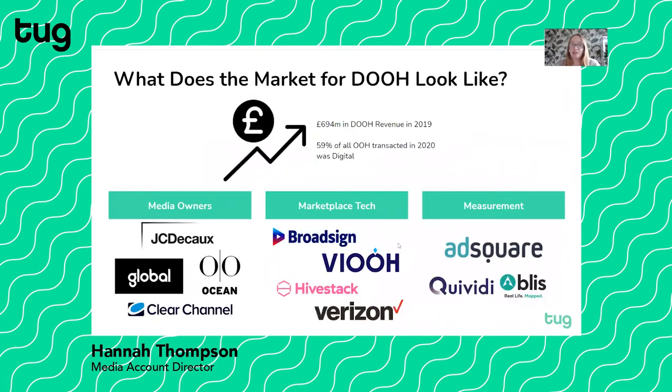So what does the market for digital out-of-home actually look like? There was about £694 million in digital out-of-home revenue in 2019, and about 59% of all out-of-home transacted in 2020 was digital, and that is increasing every year per the PWC Outsmart data that comes out yearly. In terms of the landscape, you've got your media owners — players like JC Decaux, Global, Ocean, and Clear Channel.